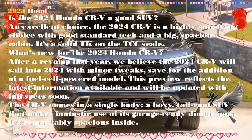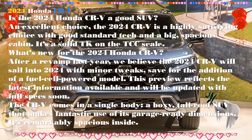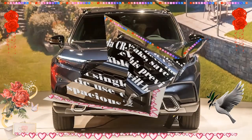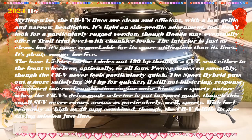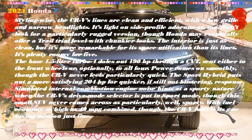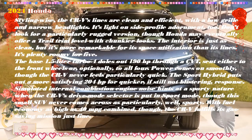A new infotainment interface and a smoother operating hybrid powertrain were also part of the updates. One of the more intriguing possibilities for the 2024 Honda CRV is the addition of a fuel cell version powered by hydrogen. Honda has confirmed plans for a new fuel cell vehicle based on the CRV, but whether it would slot into the CRV lineup or be a new vehicle altogether is unclear. For buyers interested in alternative fuel sources, a CRV-like crossover powered by hydrogen makes an interesting option.